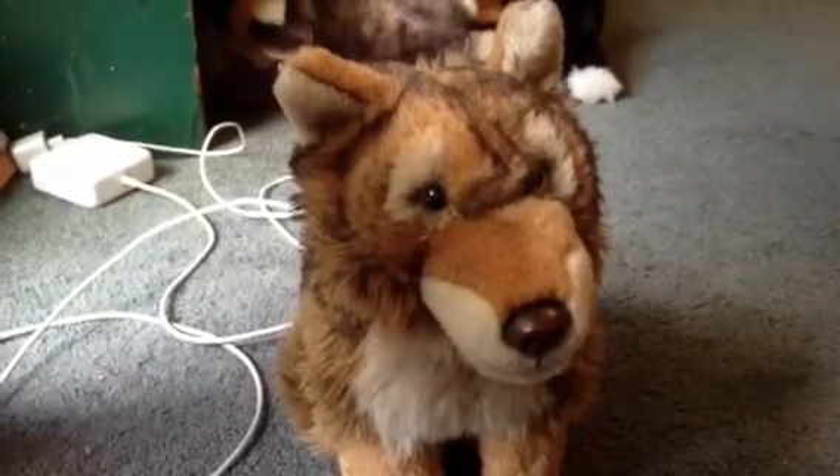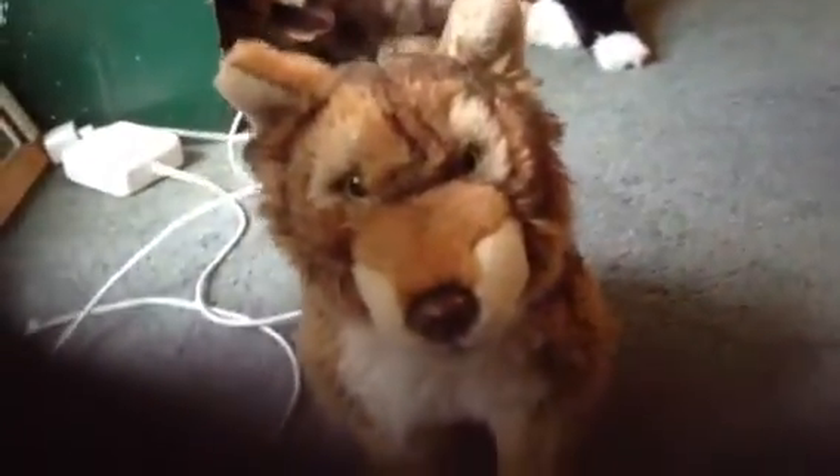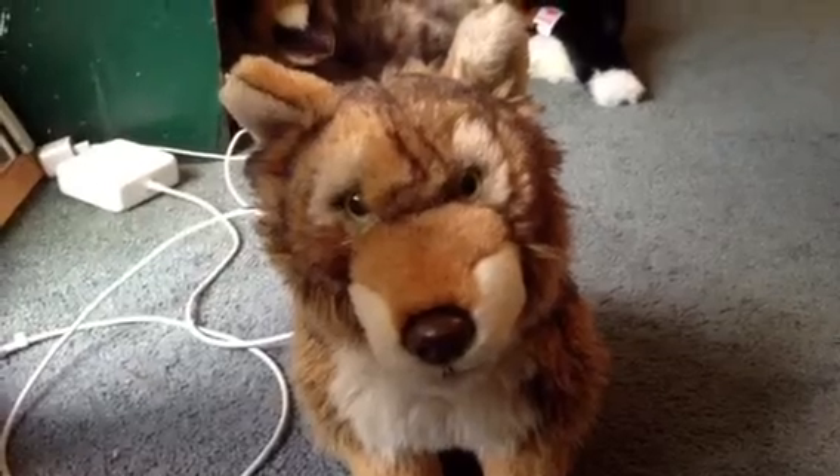Hey everyone, it's me and I'm here with Redwood. I'm going to make this bigger because I got a new Webkinz. I went away and found a Webkinz at this store.